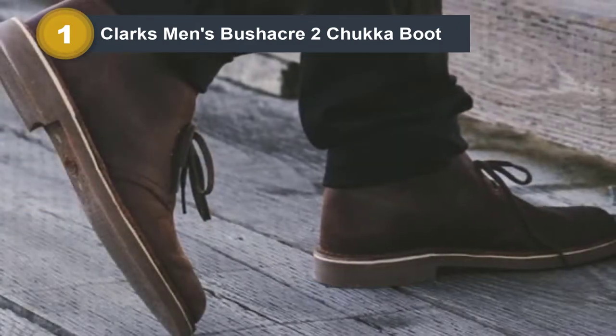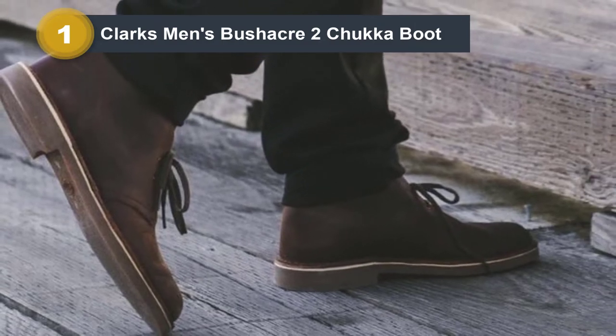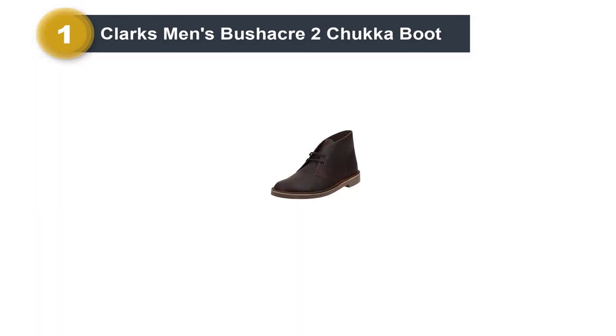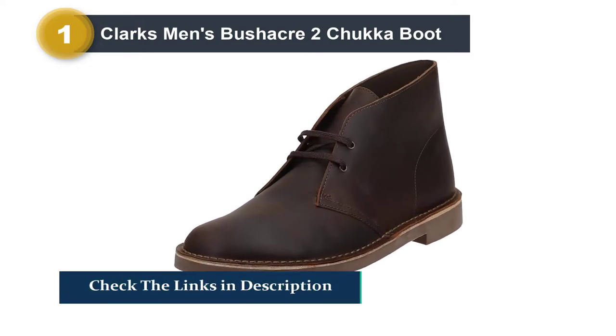While the leather quality could be improved, as it's made from genuine leather, the Bushacre 2 should last you a season or two before needing to be replaced. The lightweight sole makes them exceptionally wearable, especially if you plan on walking for an extended period.